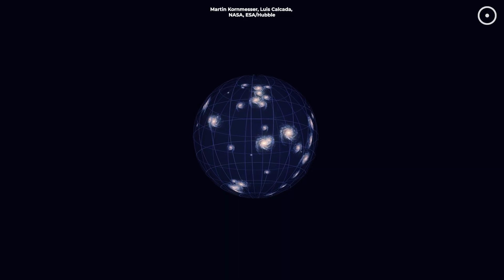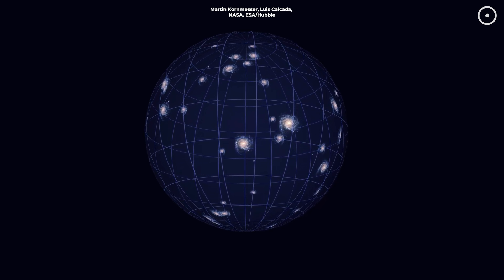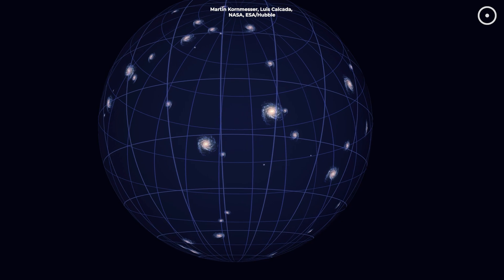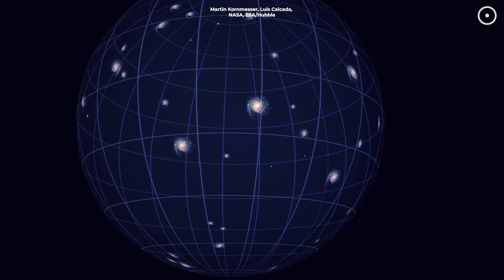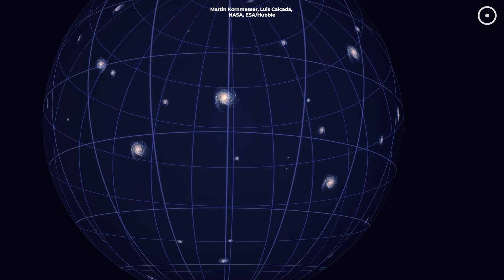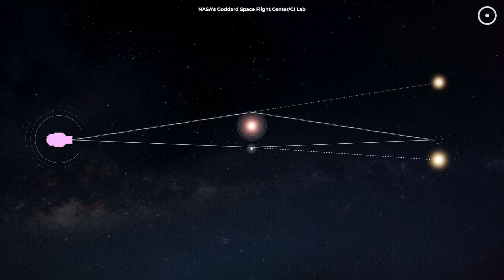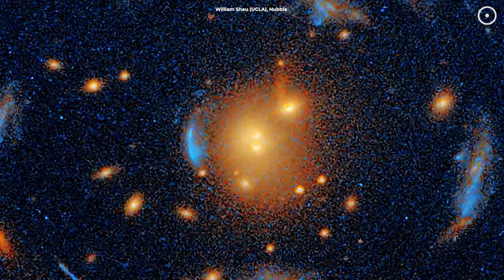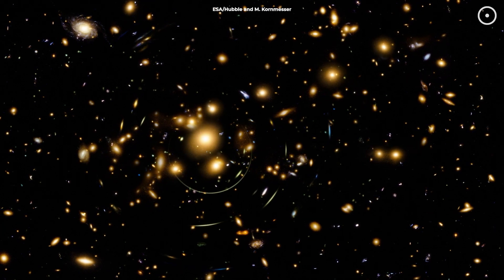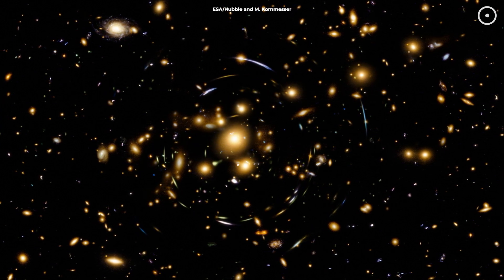Think of it like blowing up a balloon. As the balloon expands, everything on its surface moves further apart. Dark energy is like the air filling up the universe, making galaxies drift away from each other faster and faster. Studying the light from those distant galaxies gives scientists a better idea of how dark energy works. And that's not all — gravitational lensing has even helped us find exoplanets, planets orbiting stars in distant galaxies. So who knows what other hidden treasures this Einstein Cross and the Carousel Lens might reveal? We could be on the brink of discovering entirely new galaxies, or even learning more about planets far beyond our solar system.